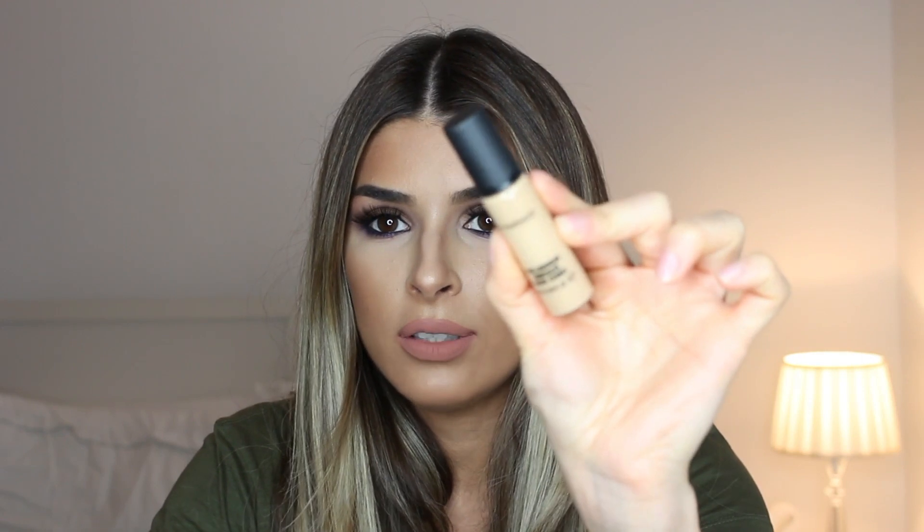Another product I want to mention is the MAC Pro Longwear Concealer. I have a love-hate relationship with it — I bought it a while ago, tried it, hated it, thought it was too drying for my under eyes. But then one day I had to do my makeup at the MAC counter, applied it under my eyes, and it was flawless.